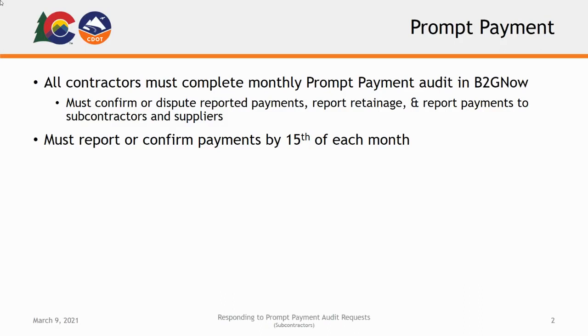The prompt payment reporting process is how CDOT is notified by contractors of any payments received and/or paid out during the preceding month. All contractors contracted to work with CDOT must complete a monthly prompt payment audit in the B2G Now system. For contractors who have worked with CDOT in the past, you'll notice that this process replaces the previous Forms 1418 and 1419 on projects.